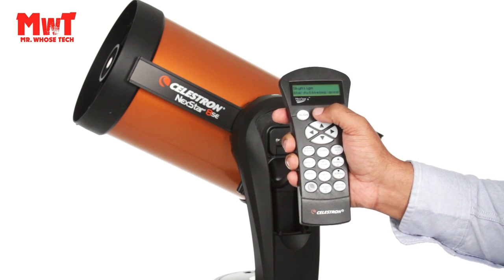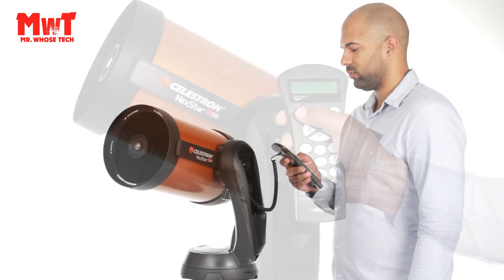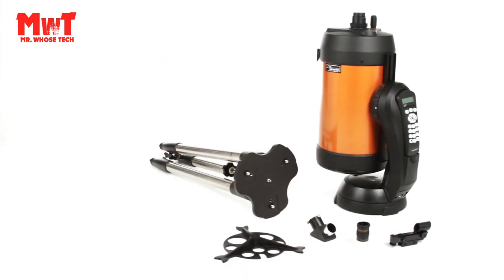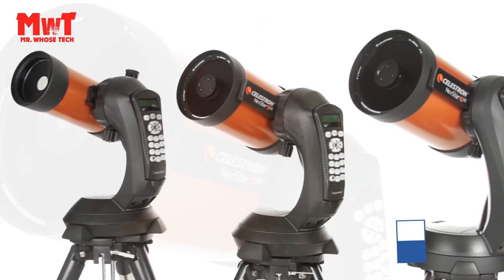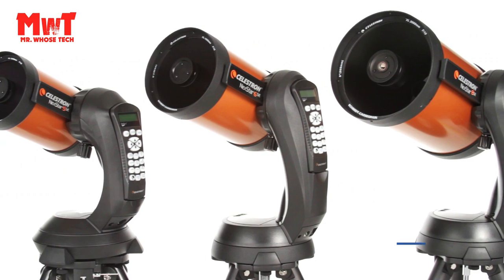Compatible with StarSense technology and Wi-Fi. Fully Automated GoTo Mount featuring a database of more than 40,000 celestial objects — the GoTo Mount built into our telescopes for astronomy beginners automatically locates and tracks objects for you. Compact and Portable: the 8C is ideal for weekend camping trips or excursions to dark sky sites.